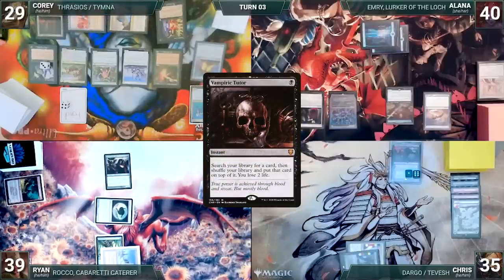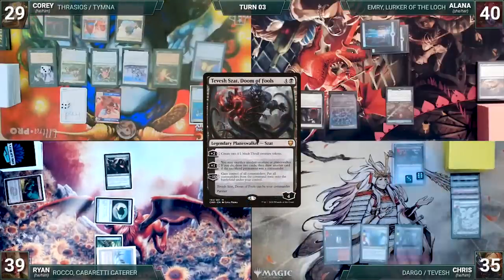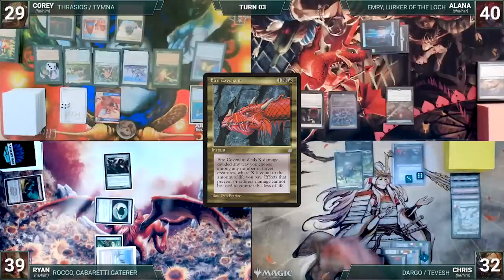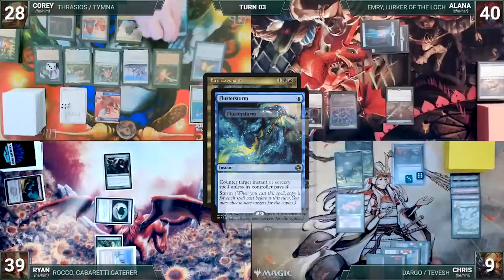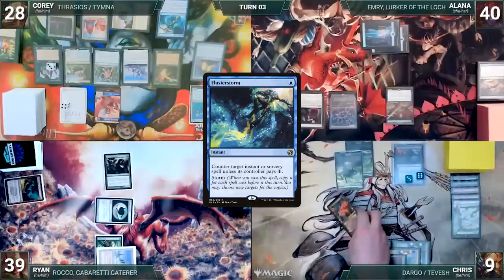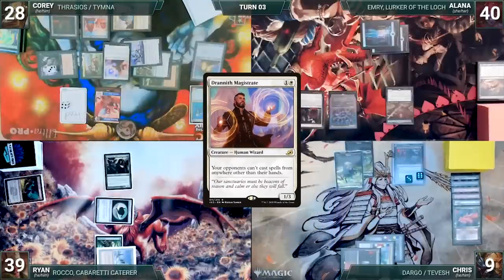The turn moves to Chris. Cory untaps with Chris through Seedborn Muse. Chris draws and plays a Luxury Suite. He activates Tevish's first ability, creating two Thralls. He taps his Ancient Tomb and his Mana Confluence to help cast Fire Covenant, paying 23 life and the Esper Sentinel tax. In response, Cory taps his Mana Confluence to help cast Flusterstorm, countering Fire Covenant. With his plan stopped and a huge chunk of his life gone, Chris passes. At the end of Chris's turn, Cory casts a Chord of Calling where X equals two, fetching up a Drannith Magistrate onto the battlefield.